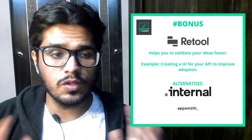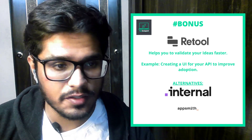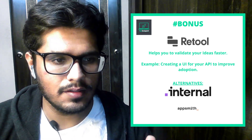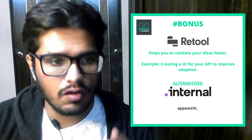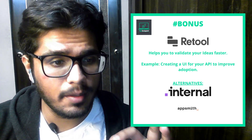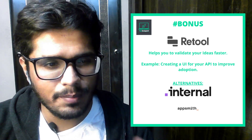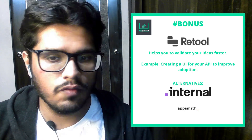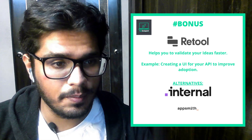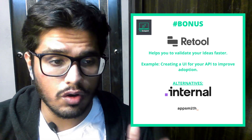Now let's move on to the bonus tool. The next tool is Retool, and this is primarily to validate your ideas faster. As a PM, you'll always have a lot of ideas, but the tech bandwidth you have will always be limited. How do you quickly validate if your ideas are going to work? This is just what Retool enables you to do. It's a drag-and-drop platform where you can connect APIs or write basic scripts to test your ideas. For example, you can create a front-end for your APIs for your customers to use. I've added a step-by-step guide in the description.